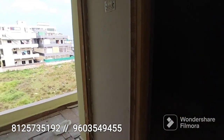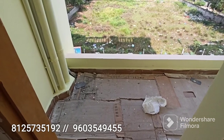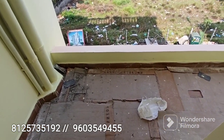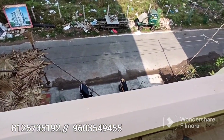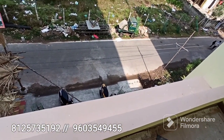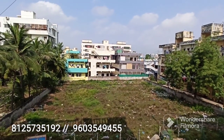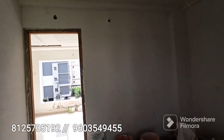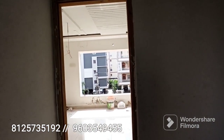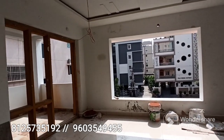For more interesting property videos, subscribe to Property Show AP. The front road leads to a purely residential area. Please contact us using the number shown on screen. Thank you so much, have a nice day!